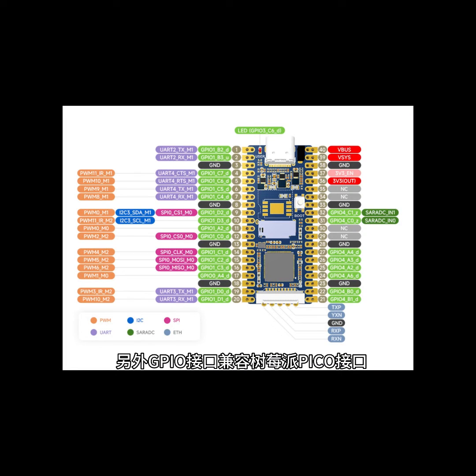It also has a built-in 16-bit audio codec DDR2, able to meet the demands of many vendors. Such a powerful chip.